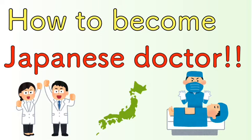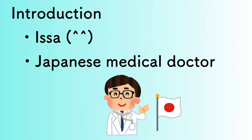Hello everyone. Today the topic is how to become a Japanese doctor. Introduction: I'm Issa, a Japanese medical doctor.